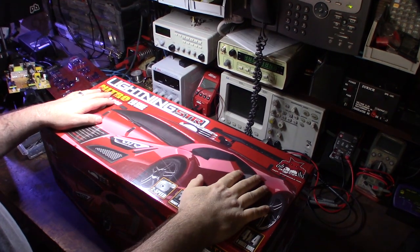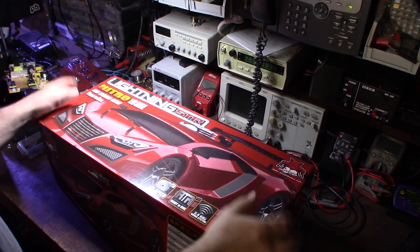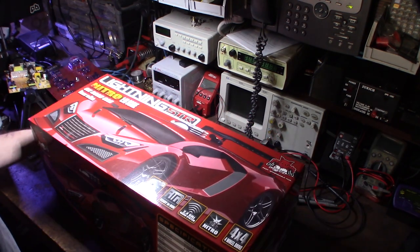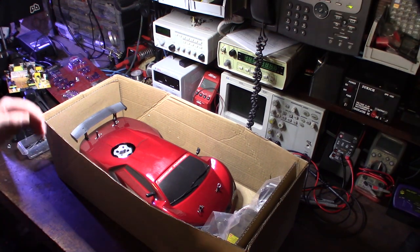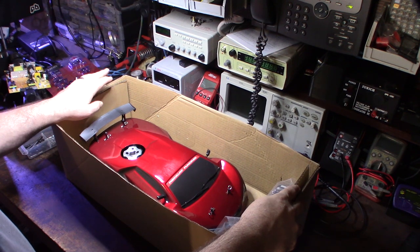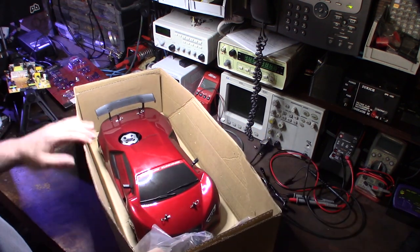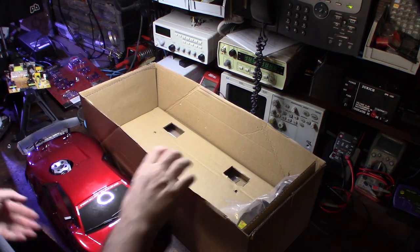Hey guys, check this out — got this for my birthday. It's a nitro RC car by Lightning STR. Back about 30 years ago I was really into RC cars, planes, and boats. I grew up in Orange County, Newport Beach. This is a nitro 1/10 scale car, about $200 on Amazon.